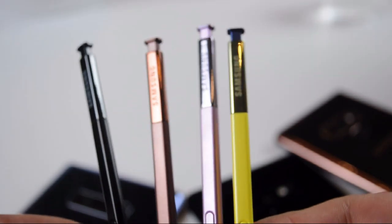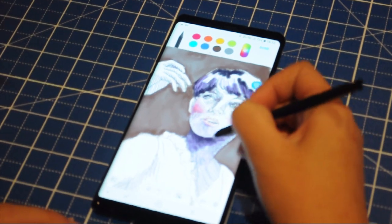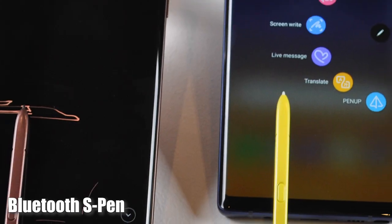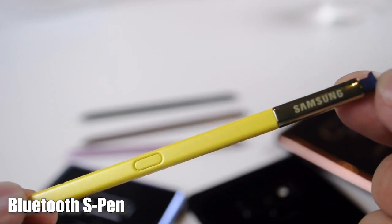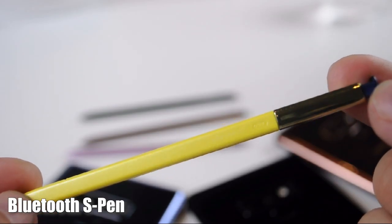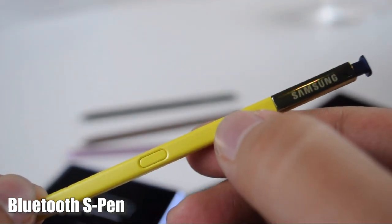Next up, the S Pen does what it does best, allowing users to draw and jot down notes quickly. But wait, there's more — now that it has Bluetooth, you can also use the S Pen to control slide presentations from the device, switching pictures back and forth, pressing play and stopping YouTube videos, and taking pictures, all without touching the screen.